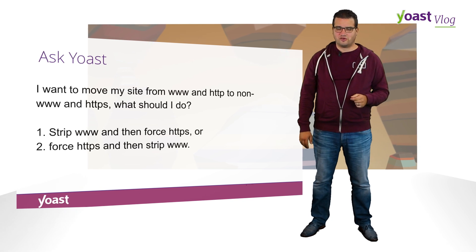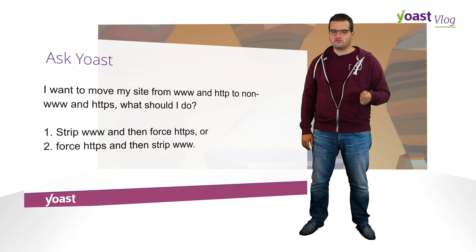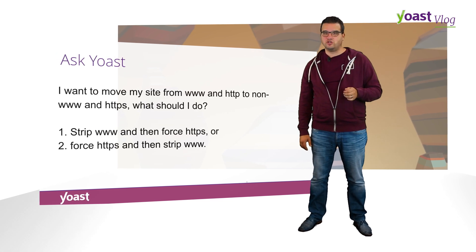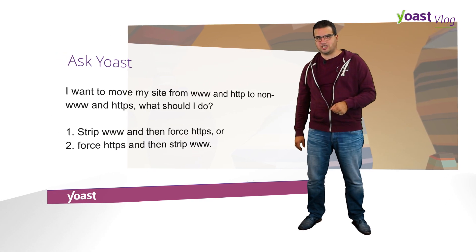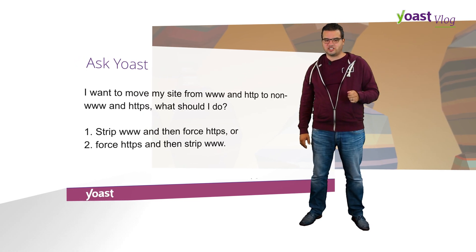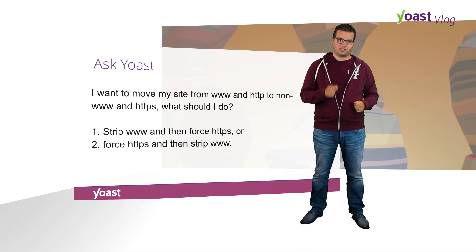We got an anonymous question from our Ask Yoast asking: I want to move my site from www and HTTP to non-www and HTTPS. What should I do? Strip www and then force HTTPS, or force HTTPS and then strip www?